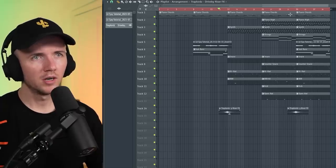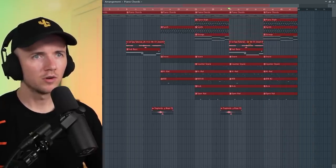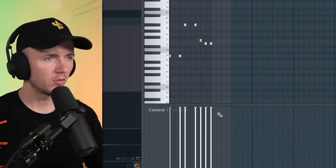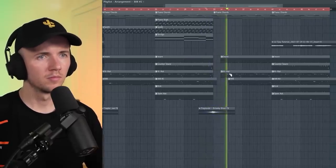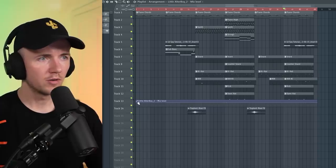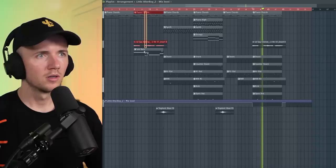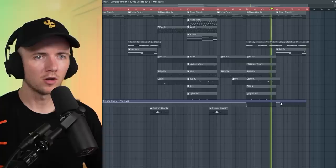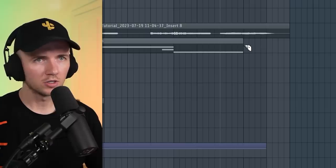We'll bring the riser in there and then come into a verse section. I'll take everything, copy that over, and in the verse I think we just have the piano chords, bring in the vocal, take out the kick, the counter snare, and the open hat. Then we just need one more 808 there so it doesn't bleed over. With that vocal, we'll have one part where it's down an octave — so like here — and then in this section it can come back off or go back on.